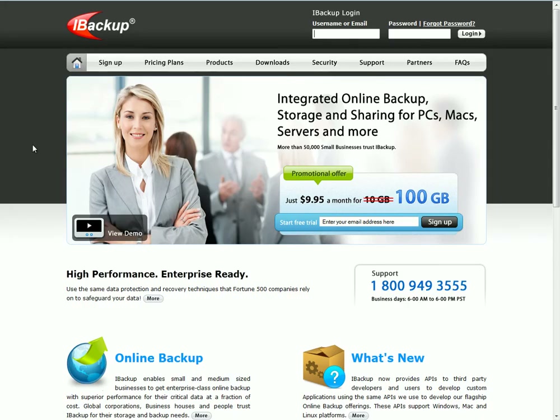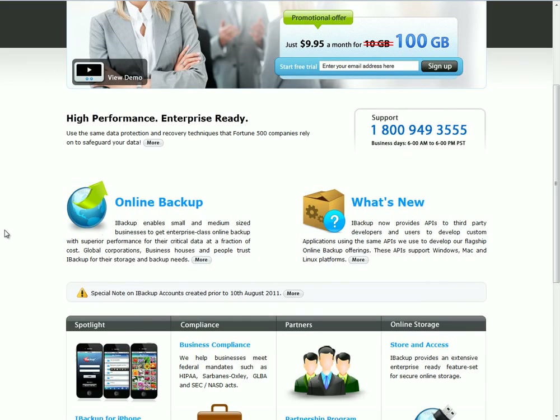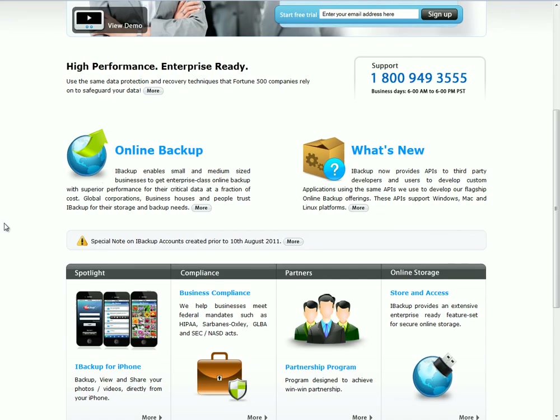iBackup does have some great features. Here's their promo showing on their website. They also allow the ability to use iBackup for phone, so you can actually backup, view and share your photos, videos, and directly from your iPhone, and you can backup your contacts from it.